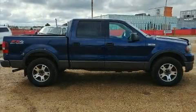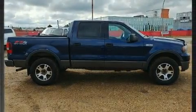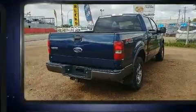Here's a great deal on a 2004 Ford F-150. It features an automatic transmission, four-wheel drive, and a powerful eight-cylinder engine.